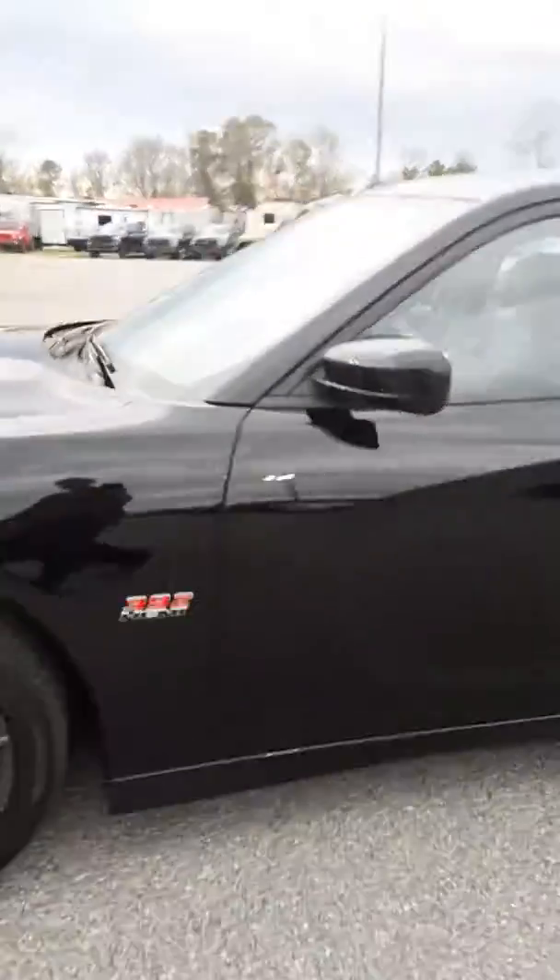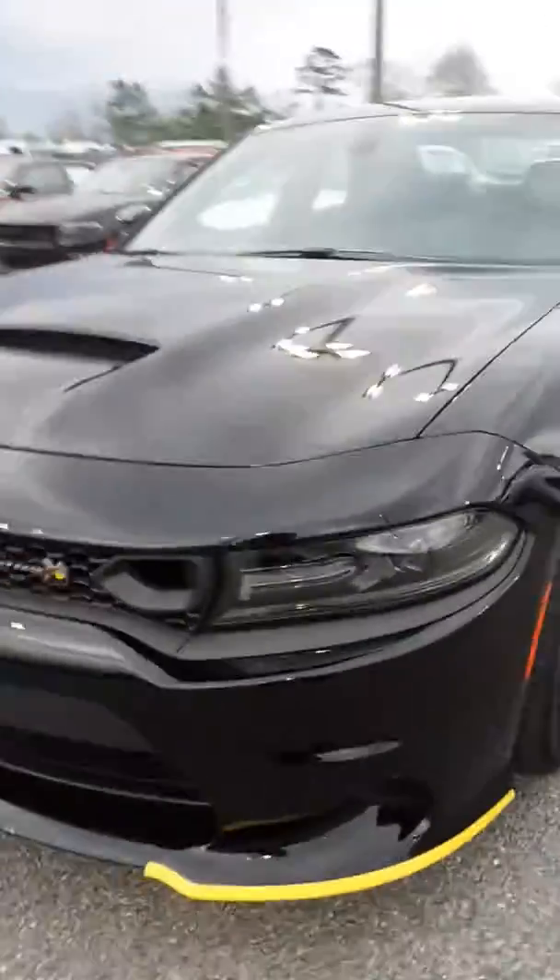Hey Jeffrey, this is Angel with Jimmy Brick Cross for Dodge Jeep and Ram and I'm so excited to show you this beautiful vehicle. It's a 2019 Dodge Charger Scat Pack. It's black, it has 20 inch wheels, and it does have a 392 Hemi engine in it. It's a beautiful, beautiful car.